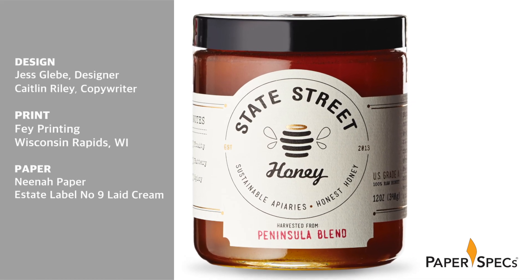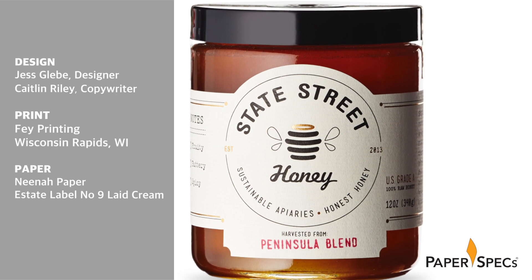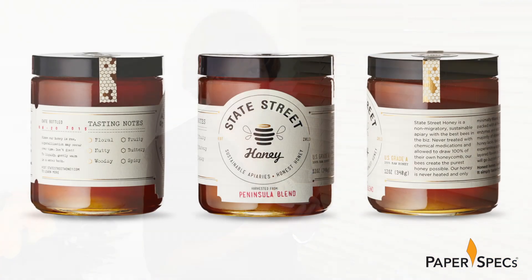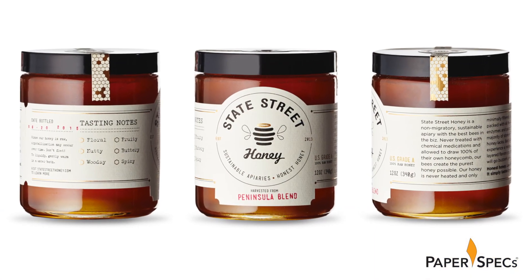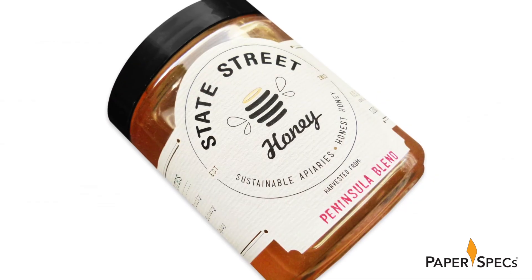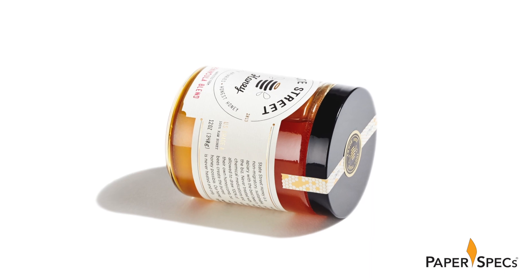San Francisco State Street Honey is all about sustainability and the appeal of a truly natural experience, which naturally inspired Jessica Glebe, the designer of the identity and packaging. Like the honey it represents, the logo and package design is approachable and sincere — it cleverly works a fine line between a homemade look and sophistication.